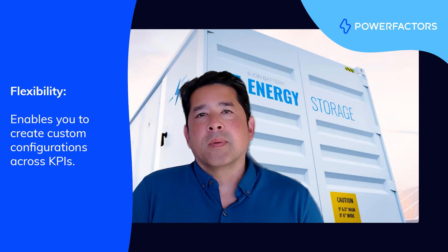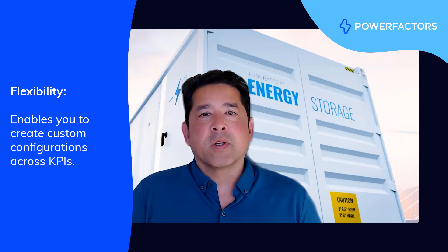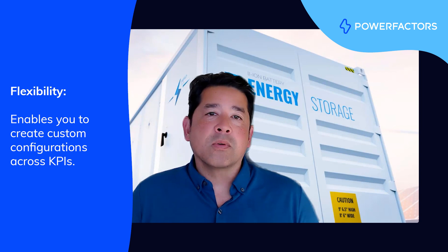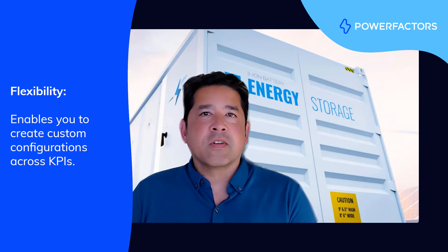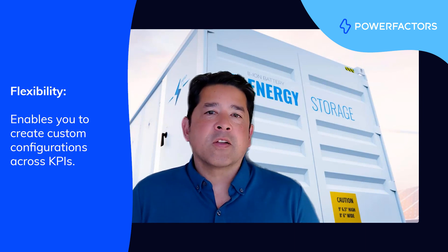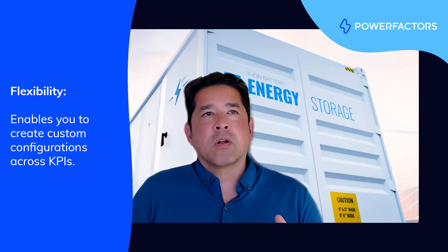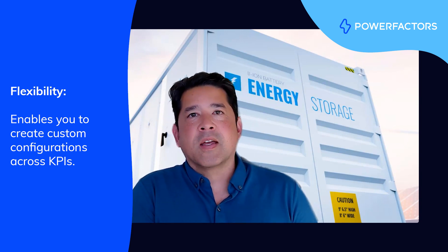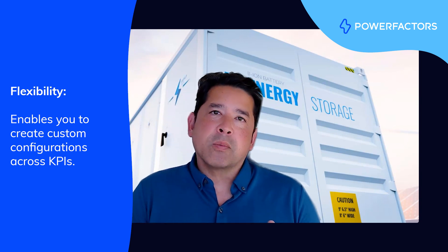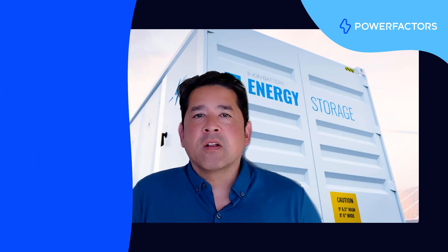Flexibility is important because one size doesn't fit all. Our customers will invariably need to create their own calculations and arrange those calculations and KPIs into dashboards, and they want to do that in a flexible way. And to do that is actually hard if you're also trying to respect scalability, robustness, and extensibility. You really have to embed the right kind of guardrails into the system to not break.